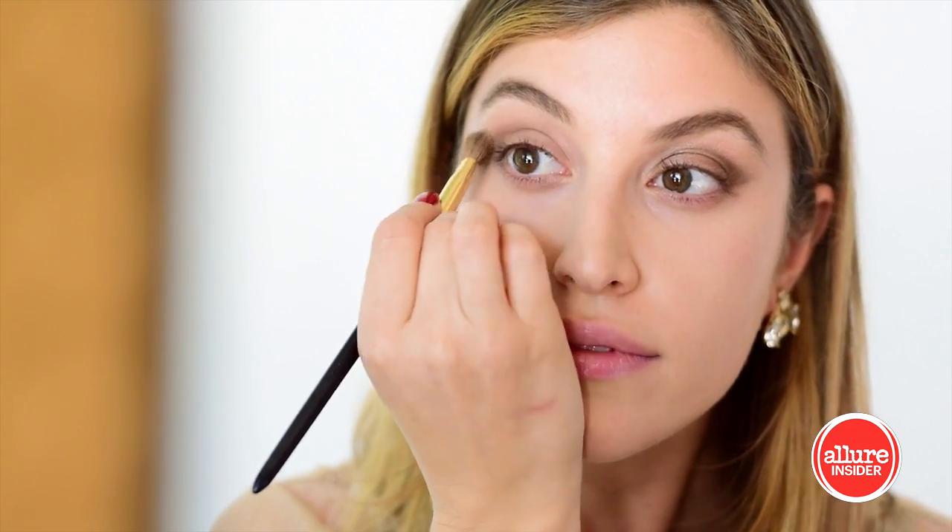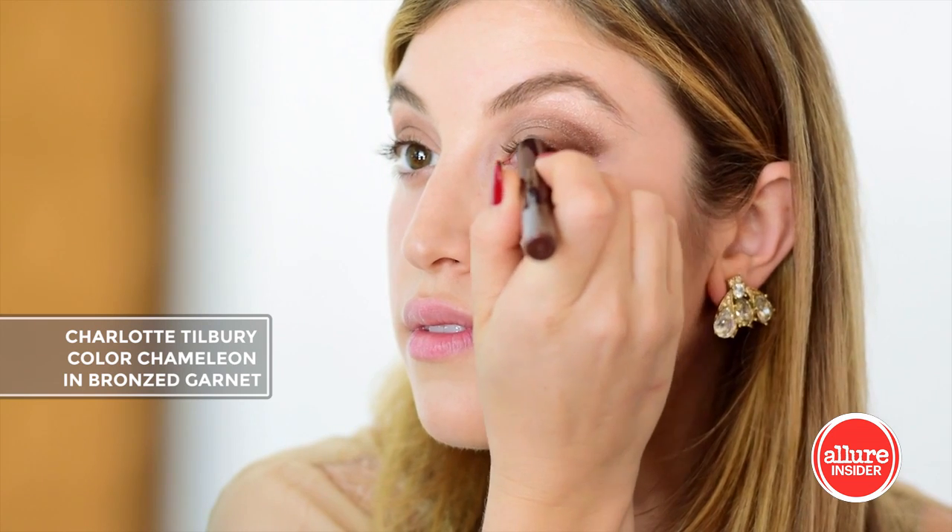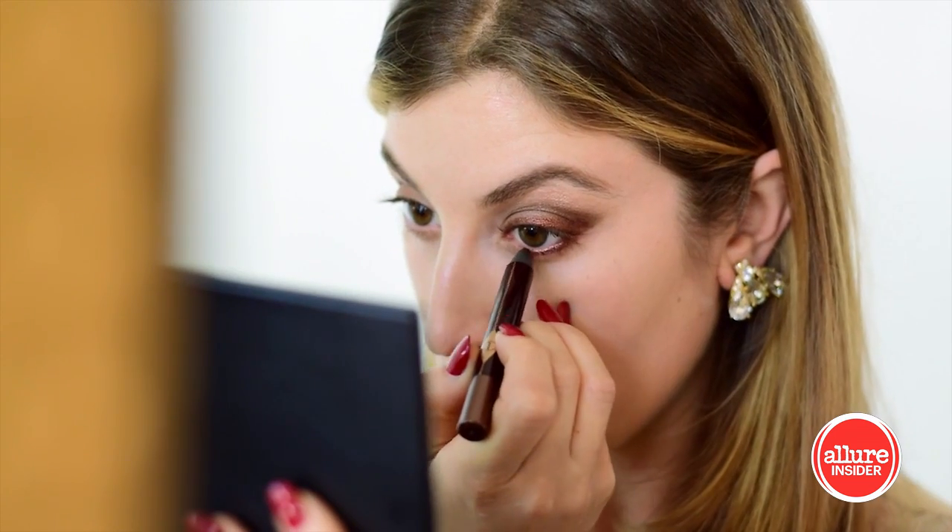I love these colored chameleon pencils. You can use them to create shape and dimension. They're really amazing, and you can blend them out as well.